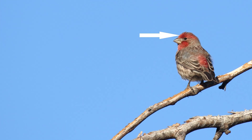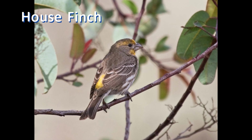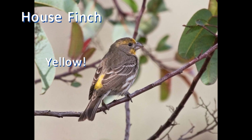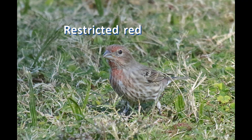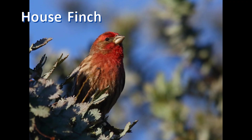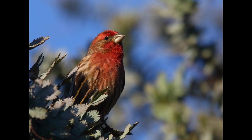The forehead of house finches is the brightest red, along with the chest and rump. There is a huge amount of variation, though. Many birds have red on the head restricted to the forehead with a brown crown, while other individuals are extensively red over the head and onto the upper back.